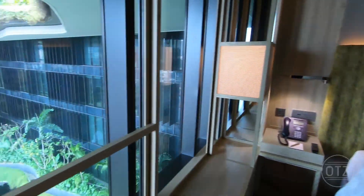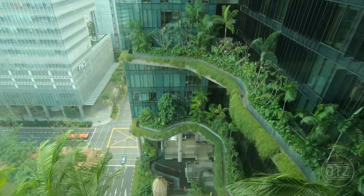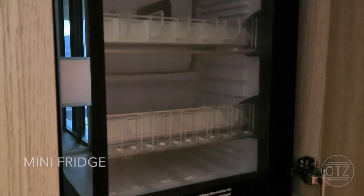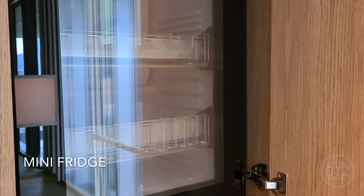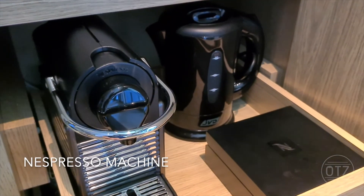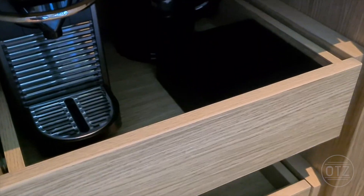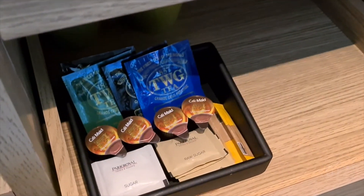There is a bay window and the room overlooks either the pool or the garden. Next to the bay window, you will find the mini fridge, Nespresso machine, as well as a selection of TWG teas.